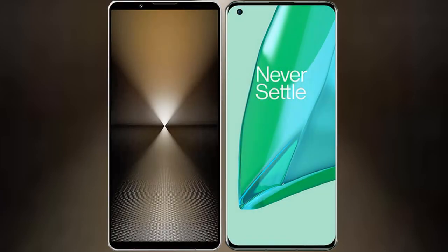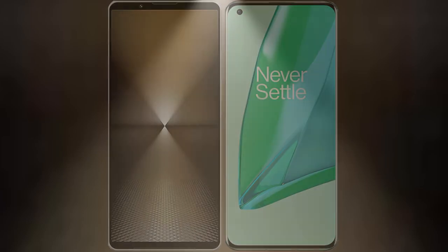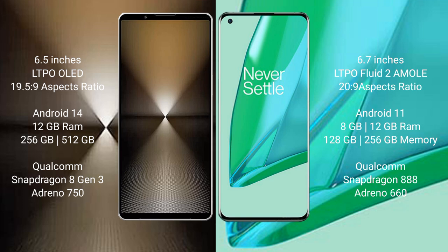I will compare the new Sony Xperia 1 Mark 6 with OnePlus 9 Pro. Sony Xperia 1 Mark 6 comes with a 6.5-inch LTPO OLED display with an aspect ratio of 21:9. OnePlus 9 Pro has a 6.7-inch LTPO AMOLED display with an aspect ratio of 20:9.